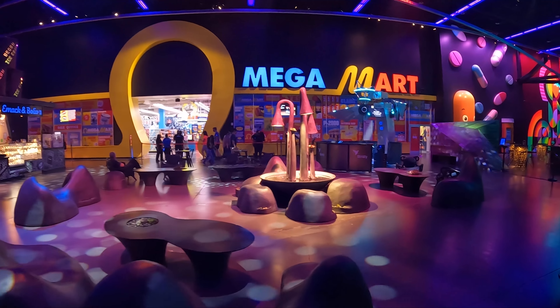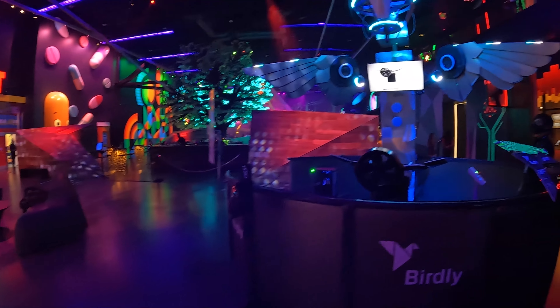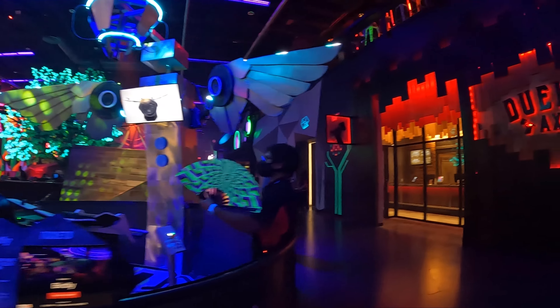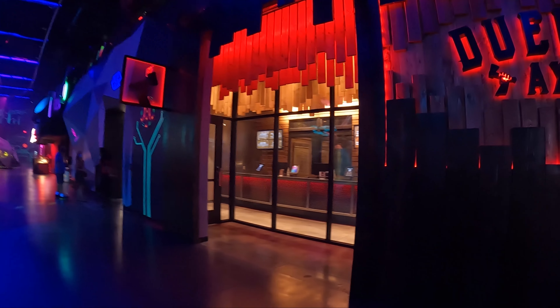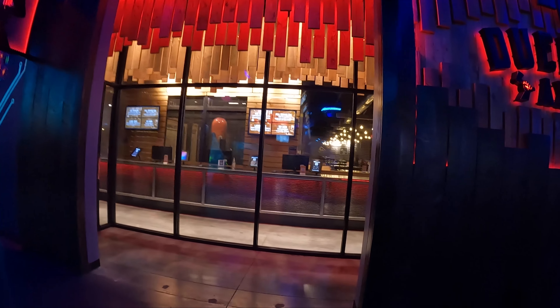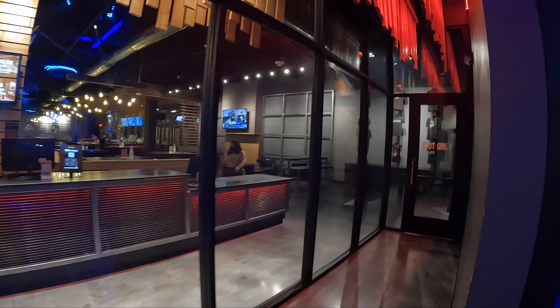There's Omega Mart. Omega Mart is the main attraction here at Area 15. It is basically an art installation that you walk through — you experience all the rooms and all the gadgetry and gizmos and all that stuff. I'm not going to give you too much, but if you want to see the video on everything to know about Area 15, there are links below.